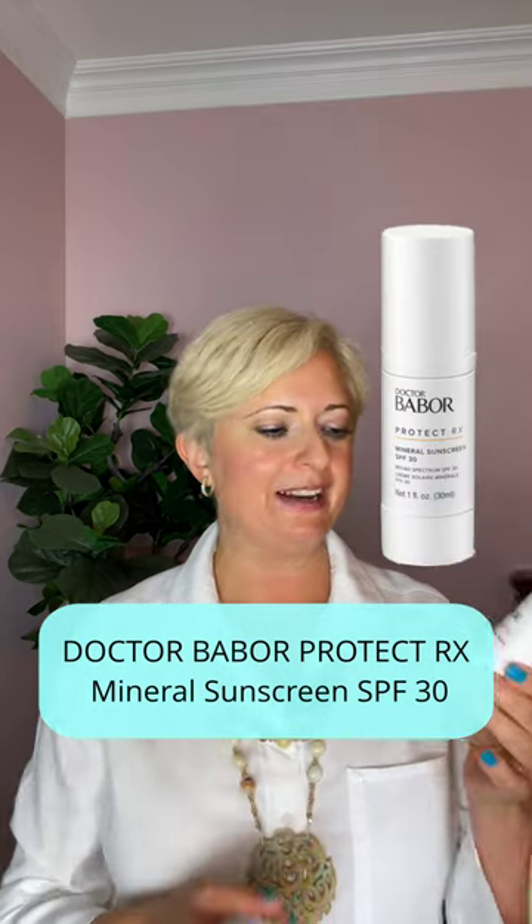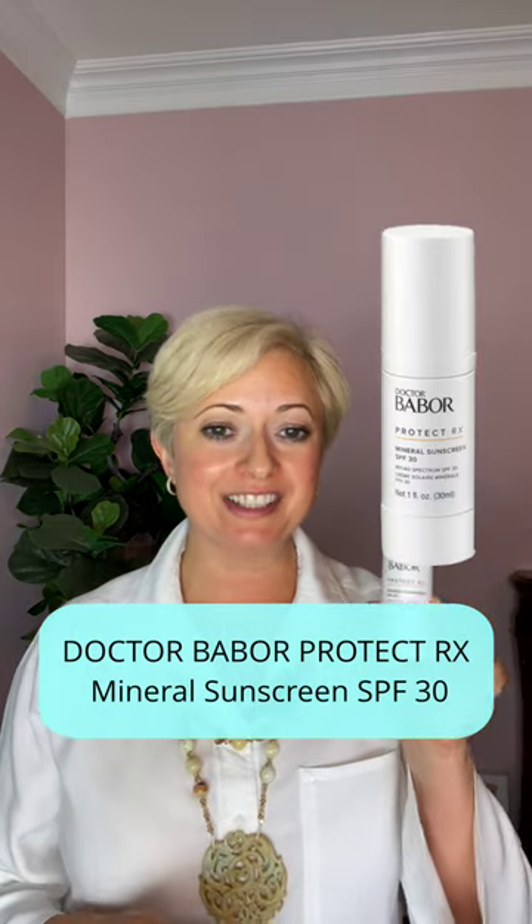I want to talk about a new SPF from Babur that I recently purchased and I'm loving. I'm using it — it's great. It doesn't have the white residue like some SPFs do, so let's talk about it.